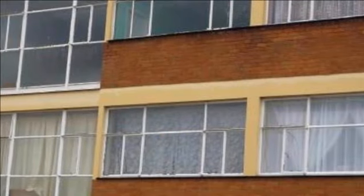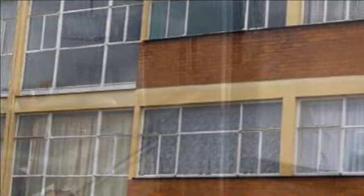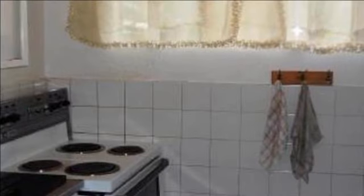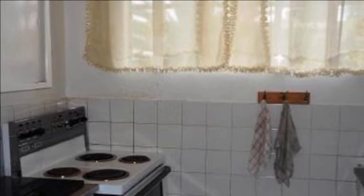Large two-bedroom flat located in a well-known complex, close to all amenities. Consisting of a lovely kitchen, very big open-plan lounge and dining room, enclosed veranda which could be used as a third bedroom or study. One and a half bathrooms with shower. Fully tiled plus a carport.